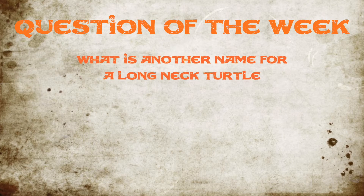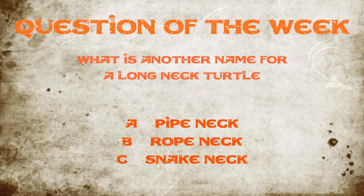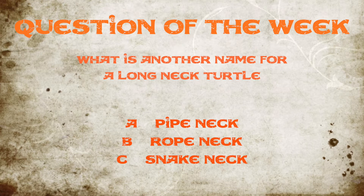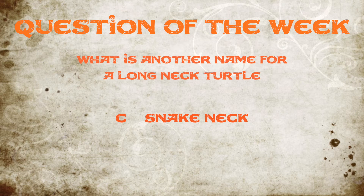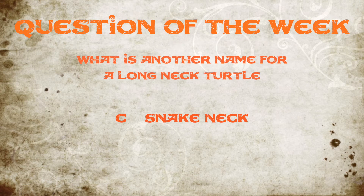This week's question was: what is another name for a long-necked turtle? If you guessed snake neck, you were 100% correct. Congratulations.